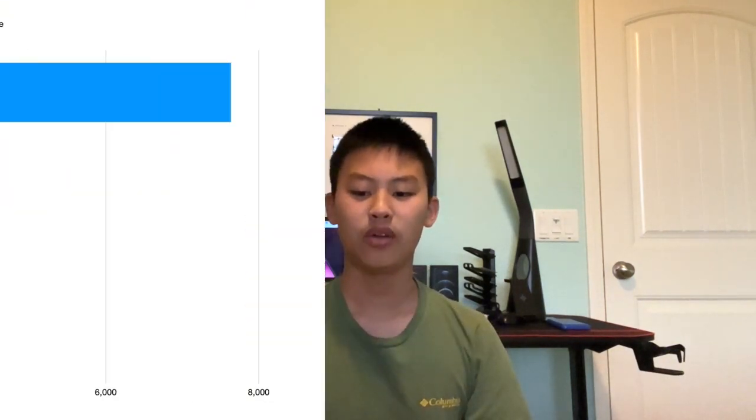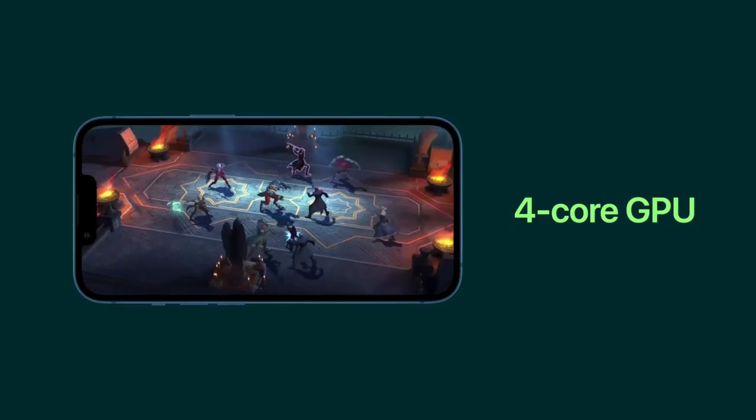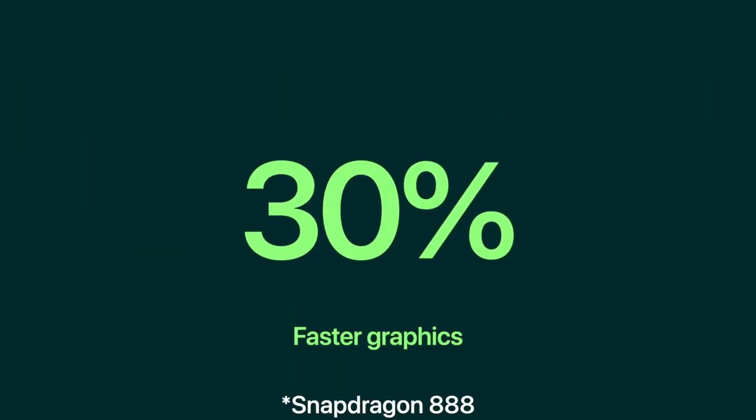So let's first talk about performance. Apple-designed processors are known for their performance and also efficiency, and the iPhone 13's A15 processor is no exception. Although the A15 does outperform the A14, the difference isn't that much. In fact, the difference is so little that Apple actually compared it to the Snapdragon 865 during the keynote. So you'll only see a performance increase if you're upgrading from iPhone 11 or older.